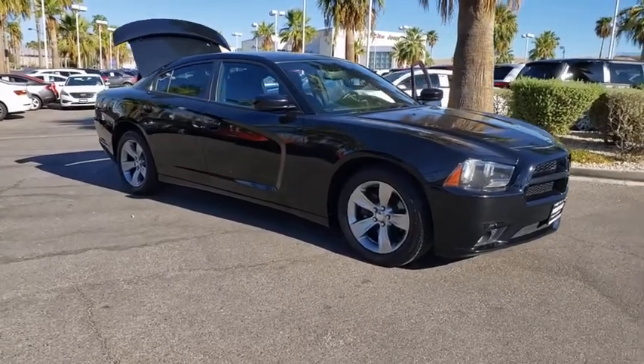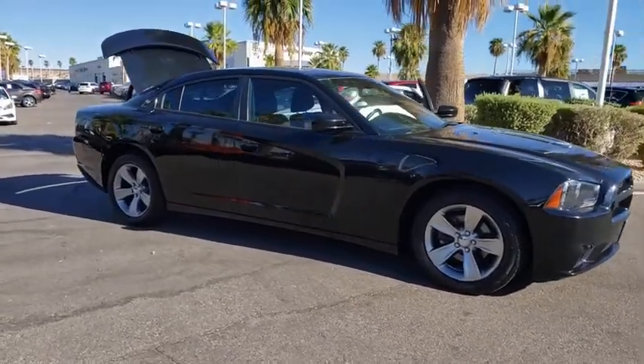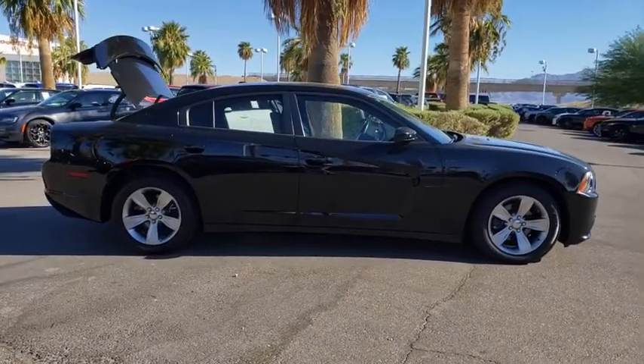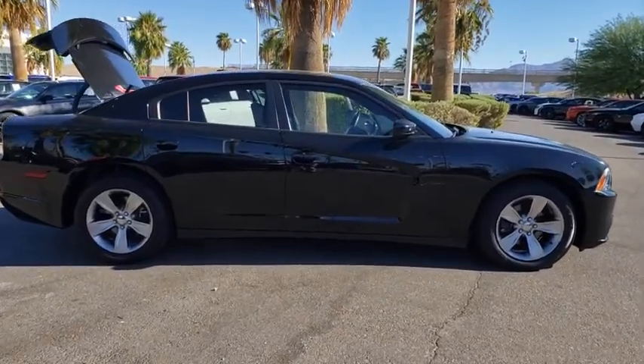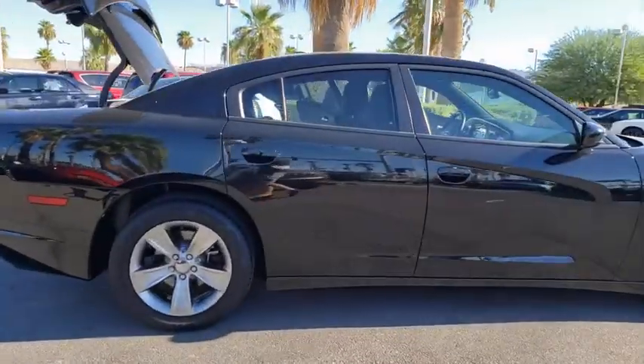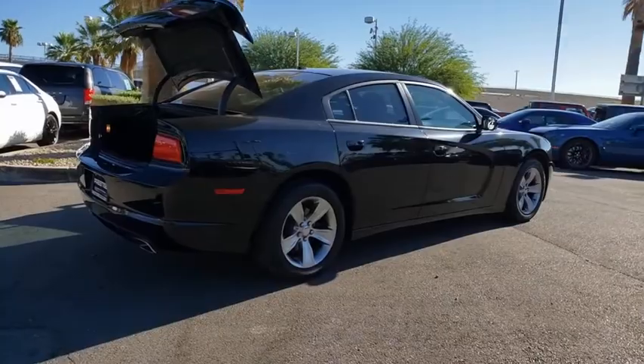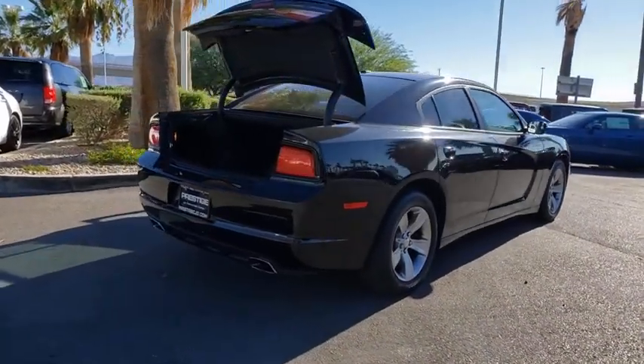Make a great choice today with the 2014 Dodge Charger. Inject some versatility, comfort, and sophistication into your muscle. The Charger is a powerful sedan that excites at every turn. Peace of mind comes standard with the Charger's 5-star government front and side impact crash test rating.